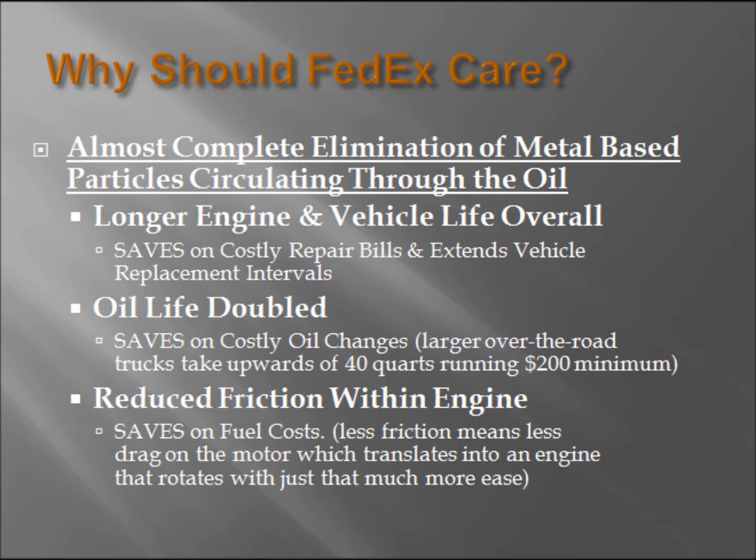Most engines today run to 200,000 miles, with typical diesel applications reaching even higher mileage. So the question remains: why is Magnifine important to FedEx? By using Magnifine, which effectively reduces the amount of wear-causing contaminants circling through the oil in an engine, not only does an engine run longer due to wear reduction, but other benefits are also achieved that will all save FedEx money.